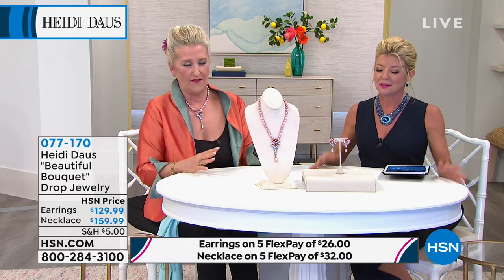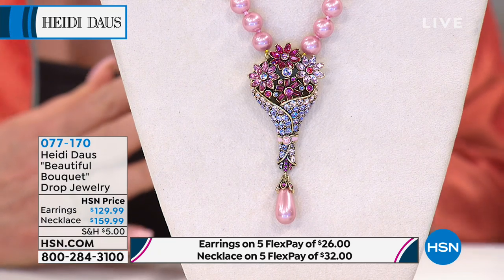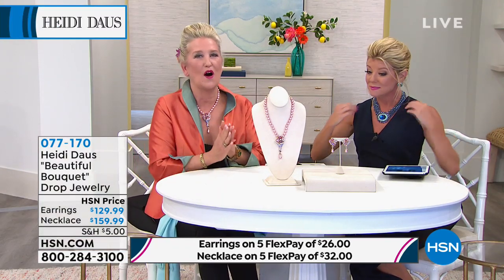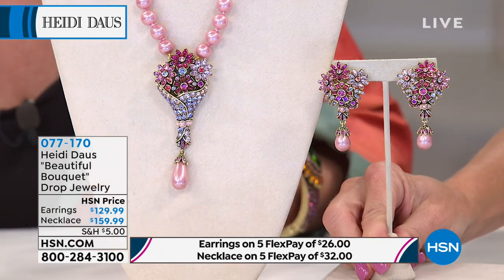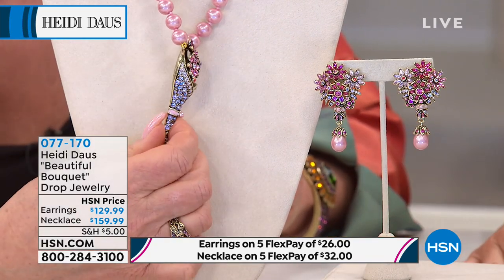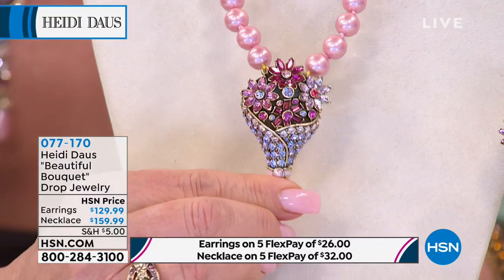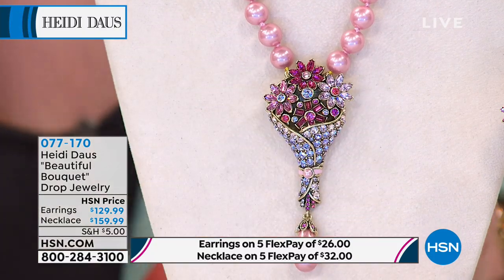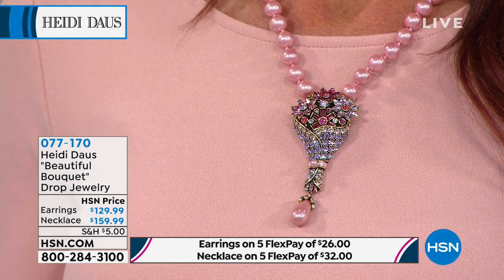This is your spring statement piece — refresh every color and style in your wardrobe with one piece. Look at the dimension of this nosegay loaded with beautiful Swarovski crystals. Look at the way it hits the light — just the perfect size. The matching earrings are also available in clip-on or with an omega backing for pierced, coming in at about two and a quarter inches in length. Five flex payments available on both the earrings at $129.99 and the necklace, which is 16 and a quarter inches with a three and three-quarter inch extender.